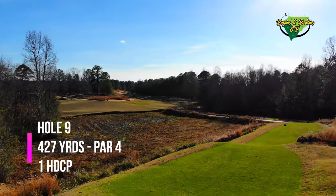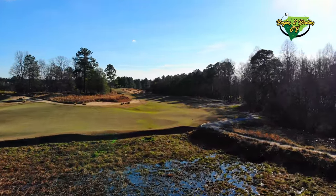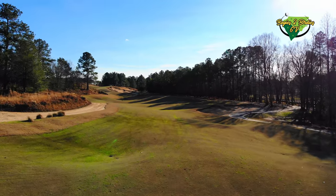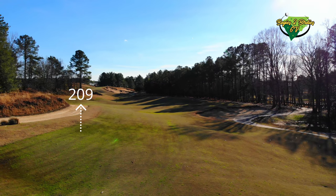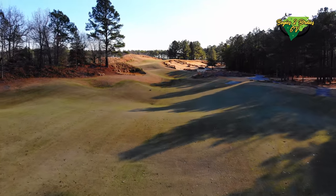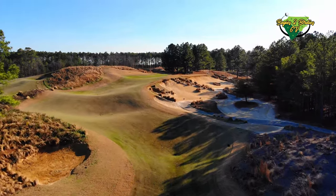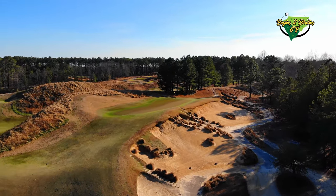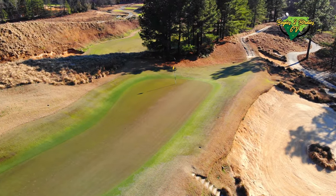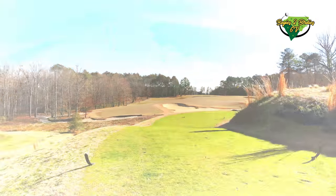Hole number nine is a 427-yard par 4 and the most difficult hole on the course. From the flyover you can see all the undulations, though they're not nearly as extreme from this angle as they are on the ground. The whole fairway leaves you with a weird lie and the green is elevated somewhere around 40 to 50 feet from the bottom of the fairway - a long narrow green where if you're right you're pretty much dead, and if you're left you could end up on hole one with a 125-foot putt.